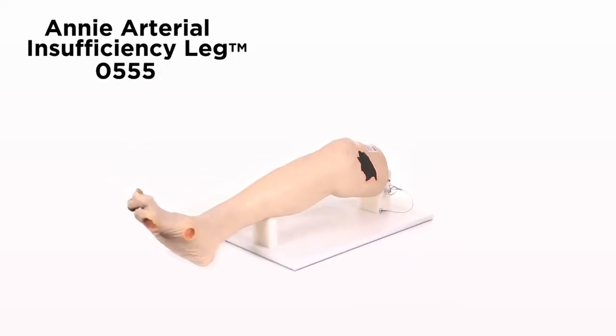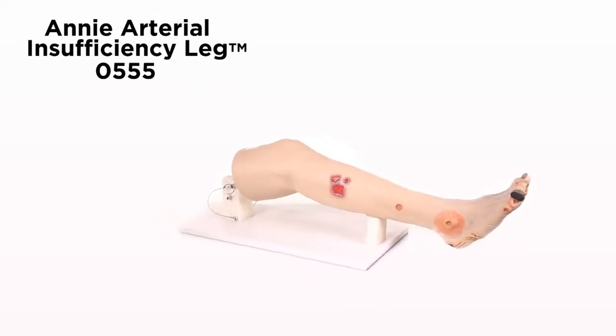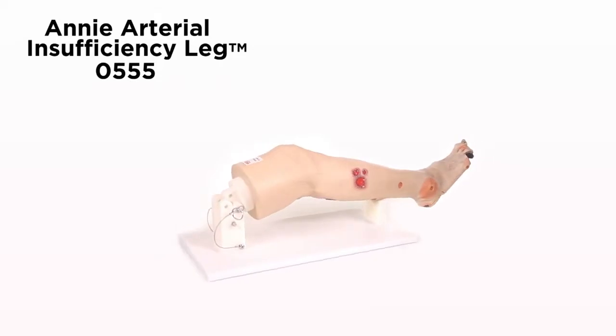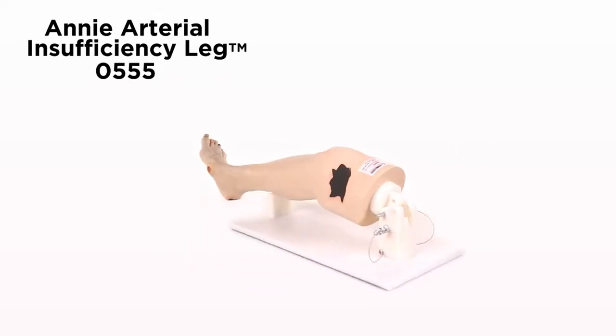Annie Arterial Insufficiency Leg Model 0555 is a great model for teaching, competency training, and skills assessment in the care of patients with arterial insufficiency.